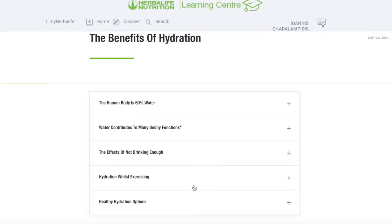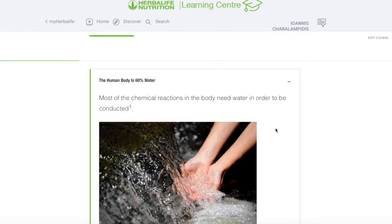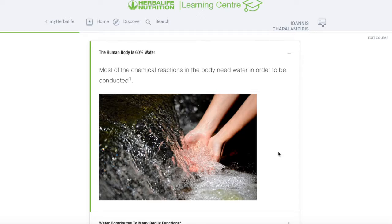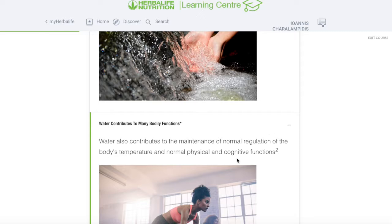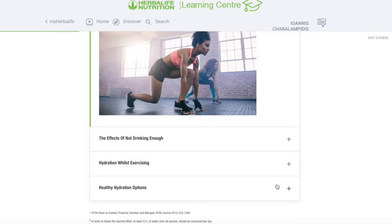Here are some important factors to understand. The body consists of around 60% water. Most of the chemical reactions in our body need water in order to survive, and one of the main ones is oxygen — water will actually help move oxygen around the body. Number two: water contributes to body functions, helping maintain normal regulation of body temperature and normal physical condition functions.